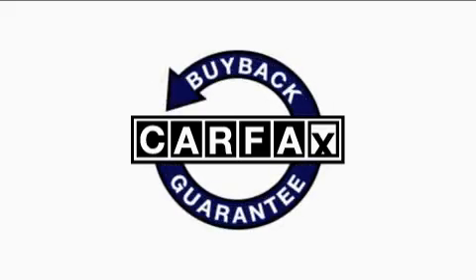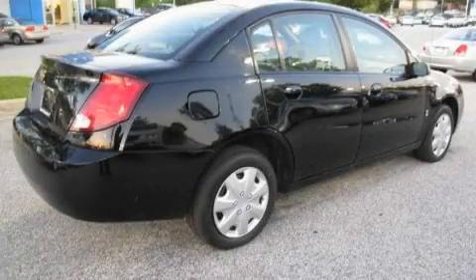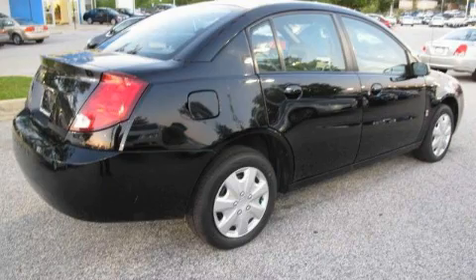Not to mention that this Saturn qualifies for the Carfax buy-back guarantee. This automobile won't last long at this price. Call and arrange a test drive now.